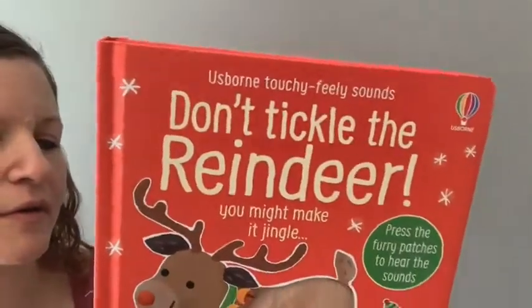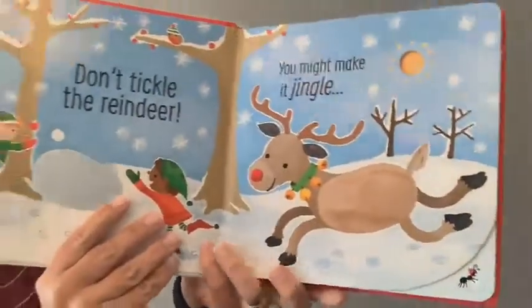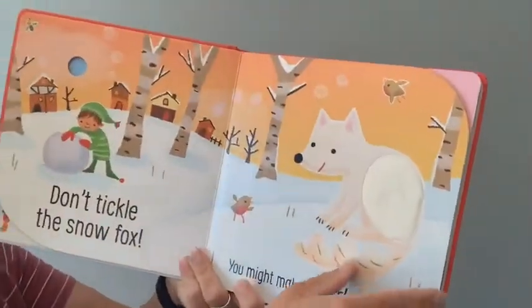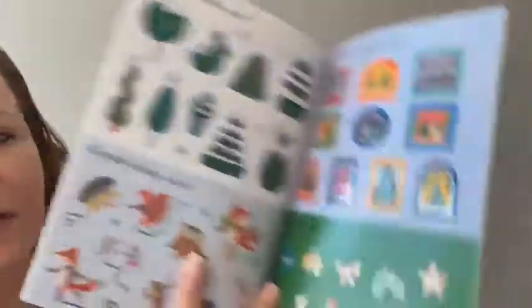I also have 'Don't Tickle the Reindeer' — there's a whole series of these. I press on these pouch patches so they're touchy-feely and make sound; flip that switch on the back. Also another seasonal goodie: little sparkly Christmas trees with glossy pages throughout.